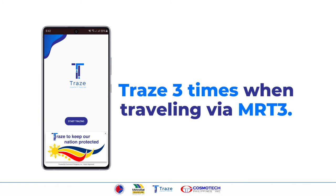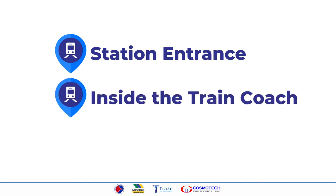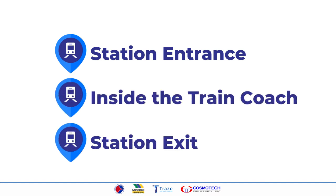You need to trace three times when traveling via MRT3: upon entrance to the station, inside the train coach, and upon exit from the station.